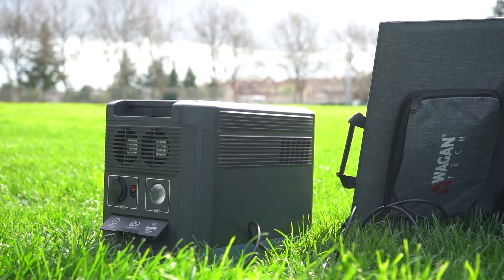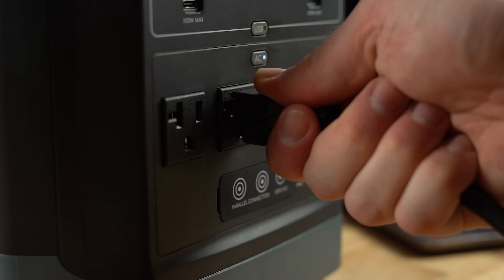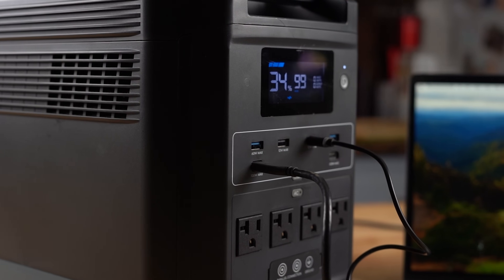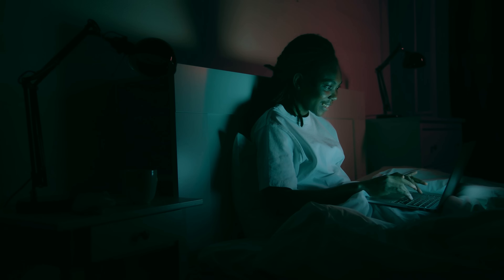About that UPS — picture this. You're working on your computer, or perhaps your trusty CPAP machine is humming away next to the bed, when all of a sudden the lights flicker and go out. The dreaded power outage. Fear not, friends — the EX-18 Uninterruptible Power Supply feature swoops in like a superhero, ensuring your critical devices stay powered up. No data loss. No interrupted airway pressure. Just peace of mind.